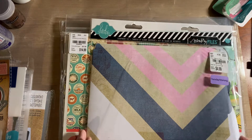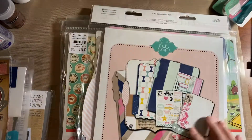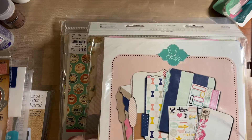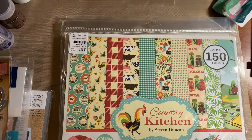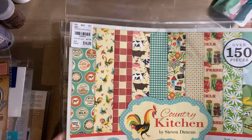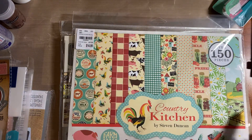I got this right here — the Heidi Swapp scrapbook kit. When I opened it up in the car it had been opened, and I got the binders or file folders but it didn't have the stickers, so I was a little bummed about that. I'm not going to drive an hour back to return it, plus it was on sale so I'm not sure I could even return it. This is called Country Kitchen, and I love that paper — this one with the daisies is super cute.